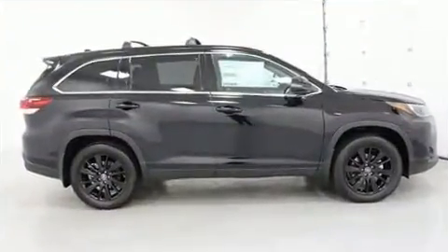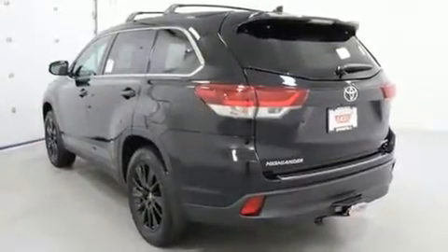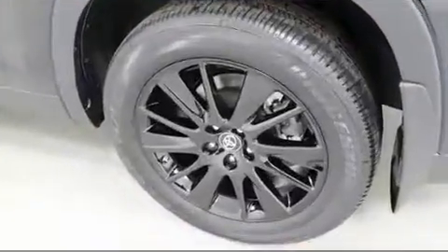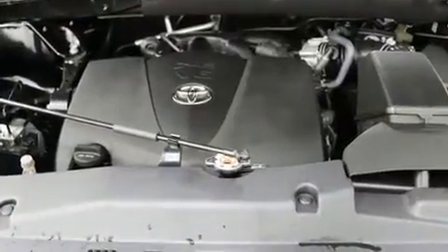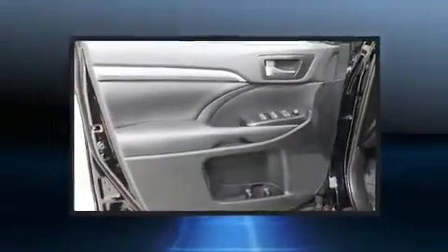A wealth of standard features means that you no longer have to sacrifice. Like heated seats, power front seats, a built-in garage door transmitter, a power liftgate, and a split folding rear seat. Features such as automatic climate control and leather upholstery prove that economical transportation does not need to be sparsely equipped.